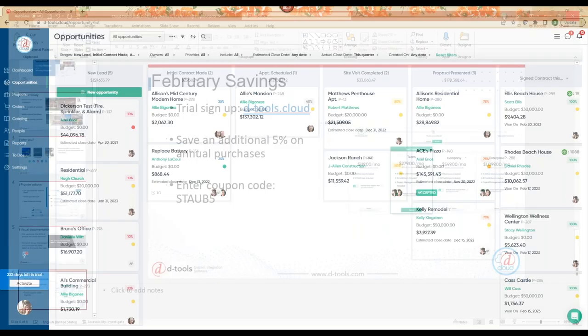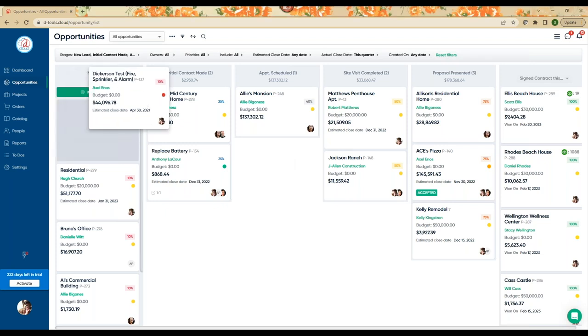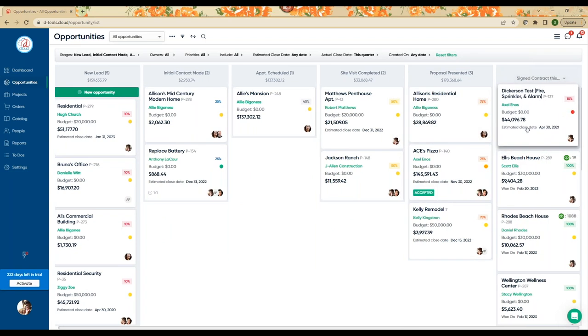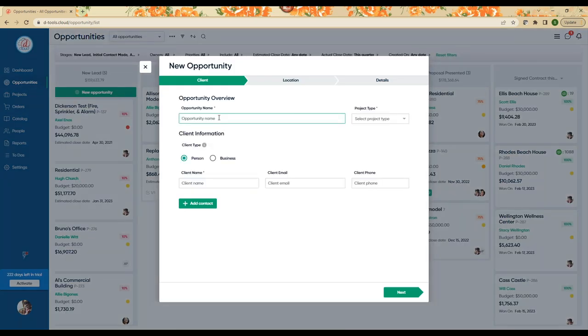Let us dive into the software. On the opportunities tab, this is where the process really starts. We call this a Kanban board, so you can visually manage your sales pipeline. We want to make it easy for the team to have a glance and see who's working with whom, on what, and what is the next step in the process. You basically drag and drop as the deal moves from a lead to the final stage in your process. I'm going to start a new opportunity so you can see the organic process from scratch.